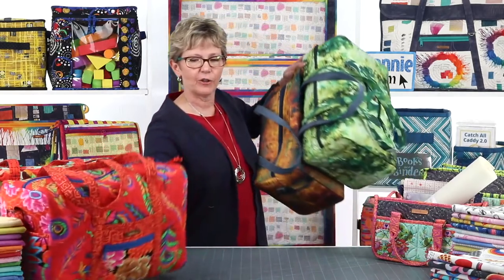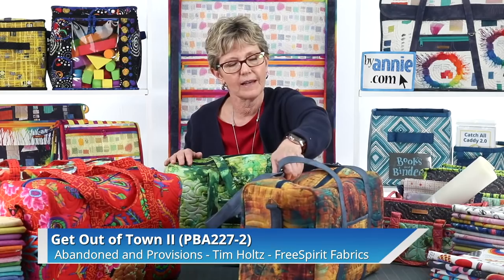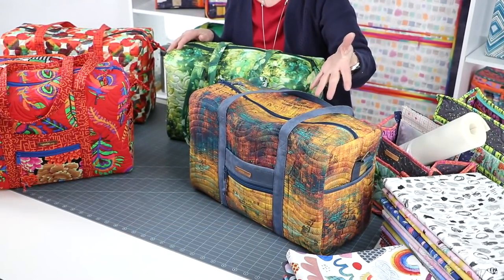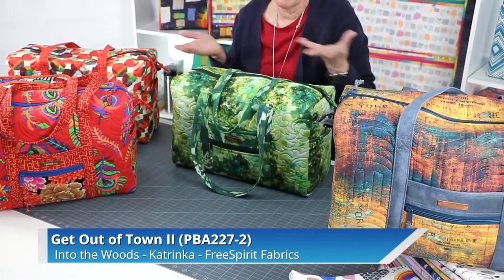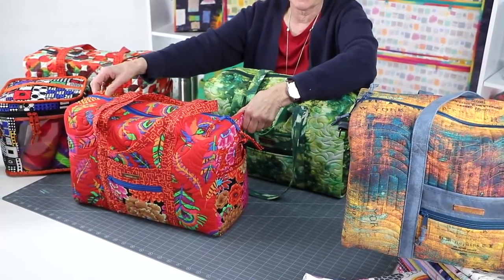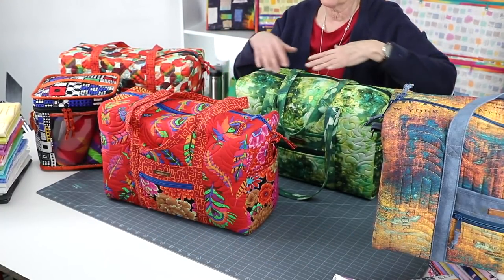We're going to start by looking at three get-out-of-town bags. Each of these bags is made using the very same pattern, but by varying fabrics we got three really different results. This fabric by Tim Holtz makes a really classy, understated bag - a perfect travel bag for a guy. On this one, we used a monochromatic series of colors to create a really calm, serene bag - a great everyday bag. For this bag, we really livened things up with a big variety of brilliant fabrics from Cave Facet. So one pattern, three very different looks.